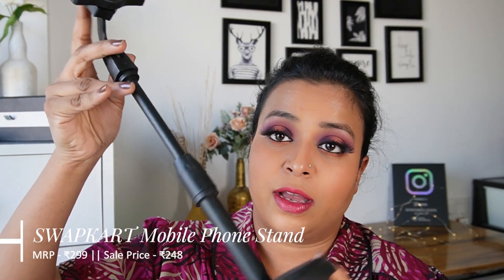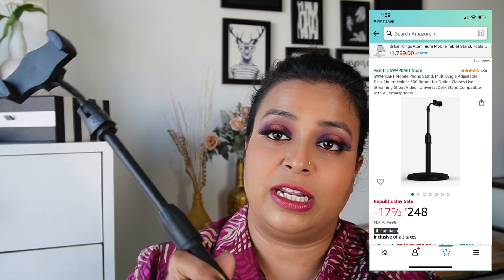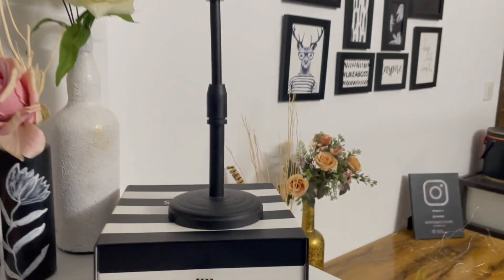The next product is a tripod. I was looking for a good quality tripod, I saw someone's recommendation and thought why not try it. So I got this phone tripod — the quality is okay but it works great for me and the price is just 248. I definitely recommend this because it folds up easily and you can move your phone with it. If you are shooting landscape you can put it this way; if you are shooting portrait you can put it this way.